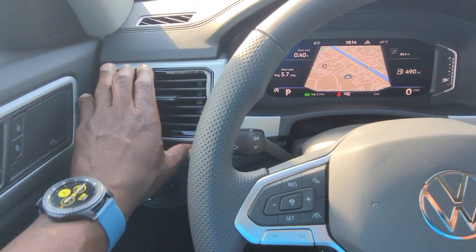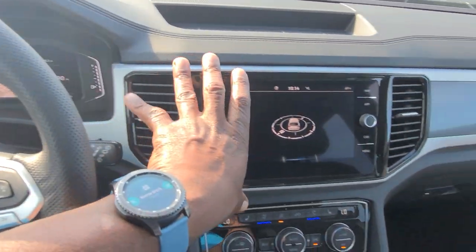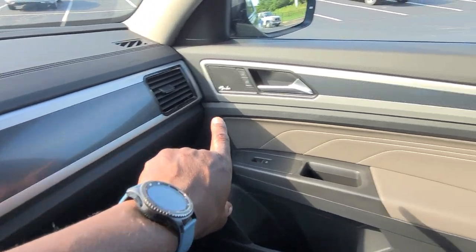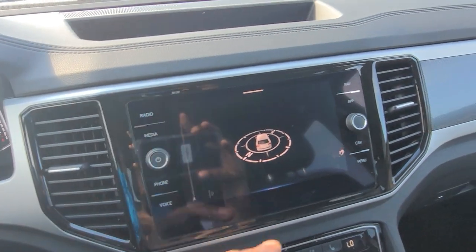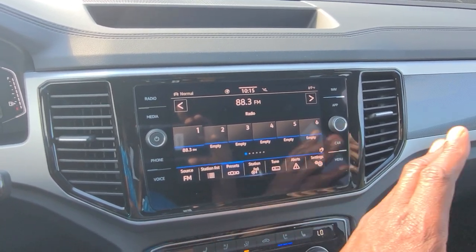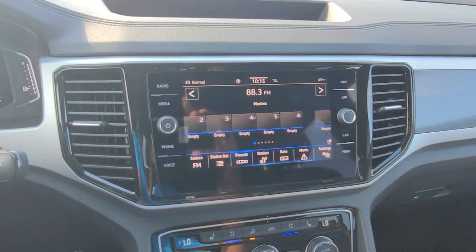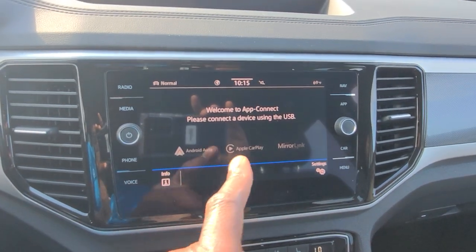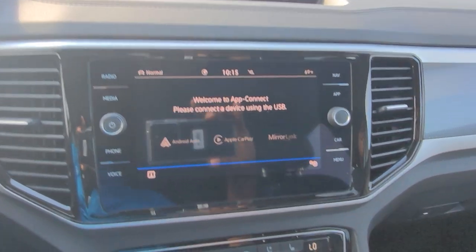The vents are trimmed out in silver continuing from the door to flat silver, going around the radio and over to the other side. There's also that carbon fiber pattern in the dash continuing into the door panel. On the radio — it's AM, FM, and satellite radio. I also have gesture control: anytime I see that little hand illuminated, I can wave my hand in front to use gesture control. It does also have app connect, which allows me to do Android Auto, Apple CarPlay, or MirrorLink wirelessly — no cables needed.